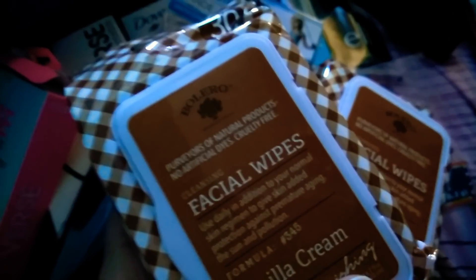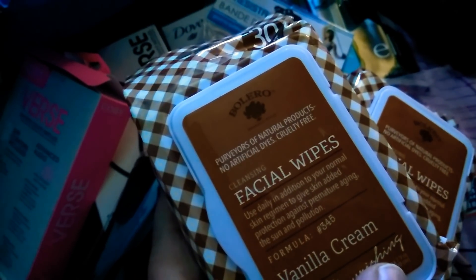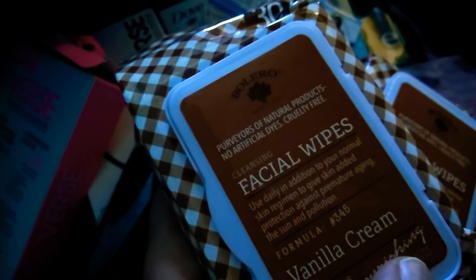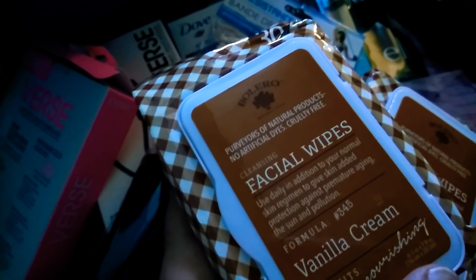These are a repeat buy — I absolutely love these Bolero wipes. They are paraben-free and natural products. There's no artificial dyes, and these are cruelty free. It just says facial wipes, vanilla cream, used daily in addition to your normal skin regimen.